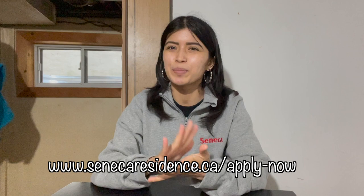First things first: you must apply to live at the Seneca residence and then be confirmed that they will accept you, because they don't accept everyone — they accept most people. There are actually two residences: the Seneca King Campus residence and the Seneca Noonham residence. To apply, you go to www.senecaresidence.ca/apply-now, and on there you can pick whichever residence you attend or are nearby.